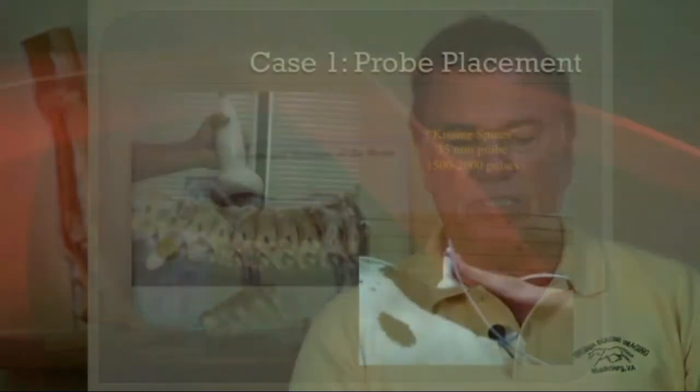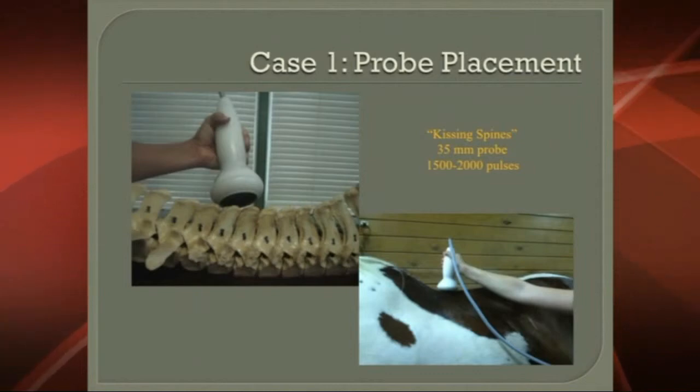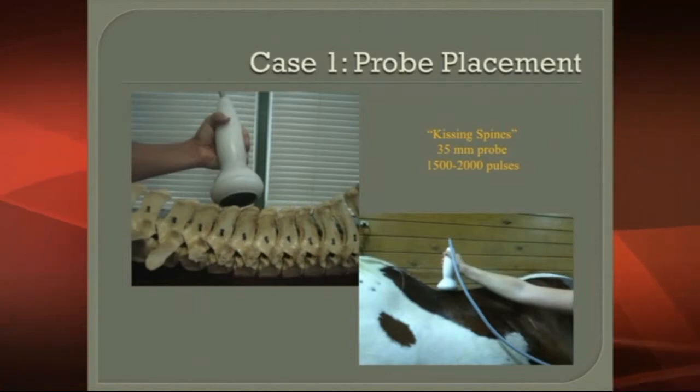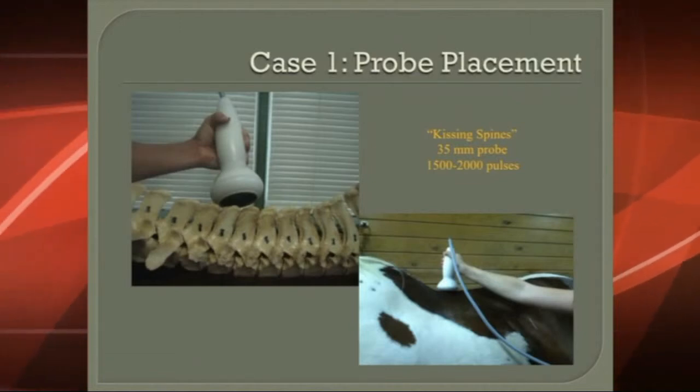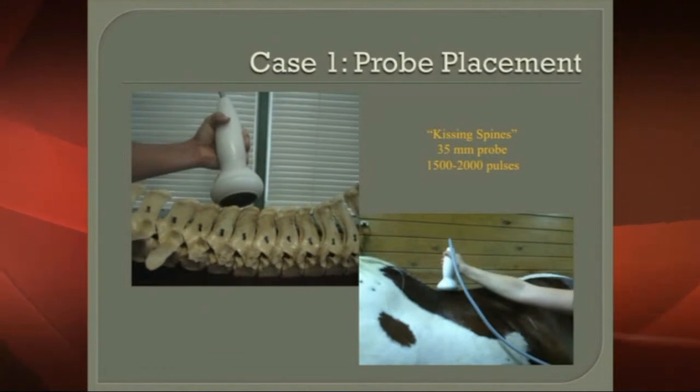We placed the probe directly on top of the kissing spines. You can see it placed on the horse on the right side of the slide, and on the left it's shown on the skeletal specimen — a case of kissing spines where you can see the spines not impinging on the left, and impinging in the middle portion.